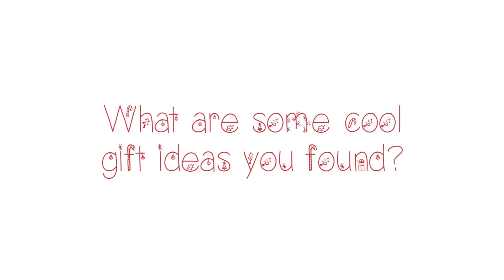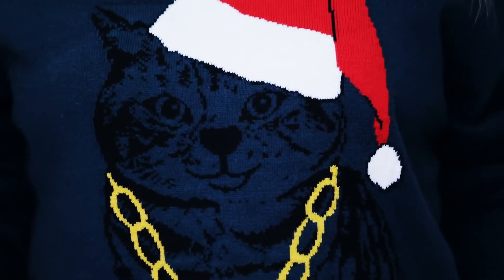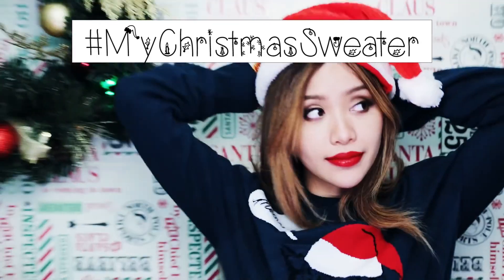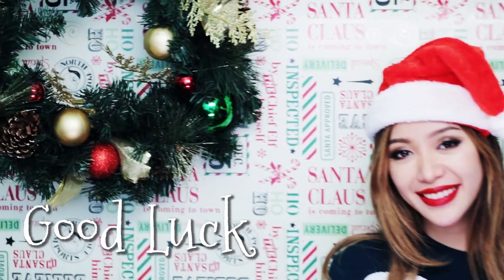So, what are some cool gift ideas you found? Alright cuties, I'm going to end off my video with this awesome sweater. Show me your Christmas sweater by hashtagging hashtag my Christmas sweater. Merry Christmas! Happy Holidays! And I'll see you on my next video. Good luck! Don't forget to subscribe to my channel, and you can find me on Twitter and Instagram.